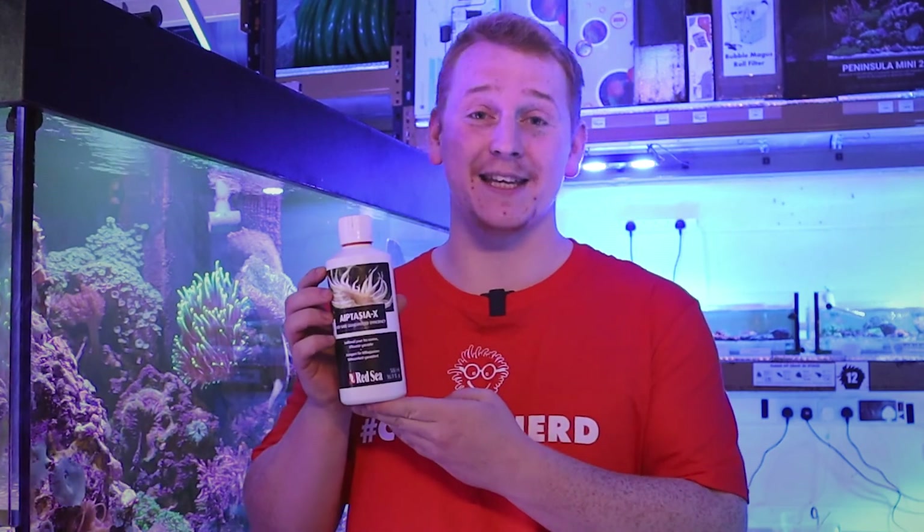Hello guys, welcome back to the Coral Centre and our Product of the Week series, where this time I'll be introducing to you the Red Sea Aptasia X.